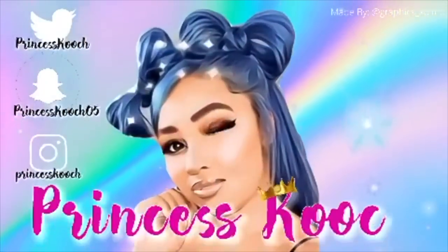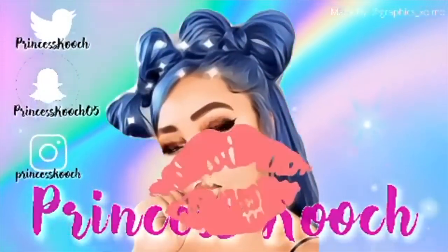Hey guys, I'm back! This is going to be a huge baby girl haul video. I have a lot of clothes and a lot of stuff that I've been ordering, so if you want to see all the items that I got for my baby, keep on watching. Everything in this video is pretty much clothing. I have a couple of shoes but most of the little sandals haven't come in yet, and I also ordered her some new bags.